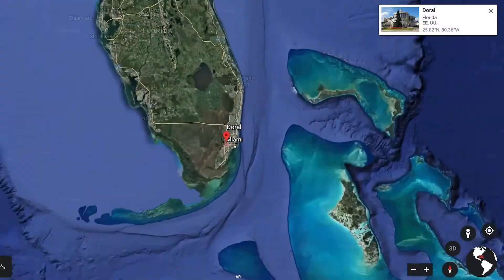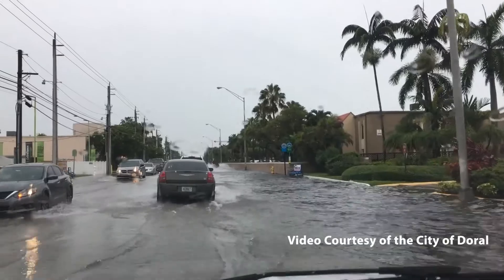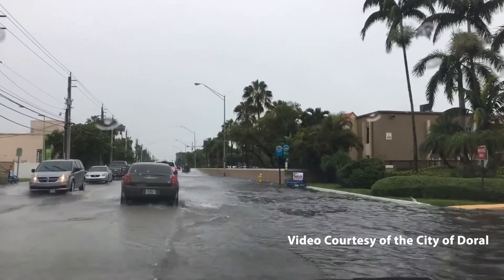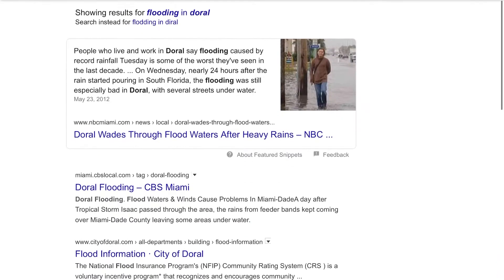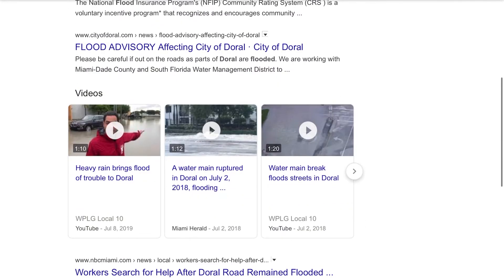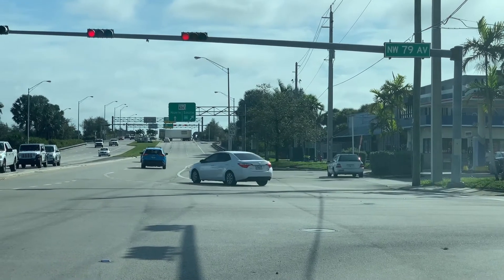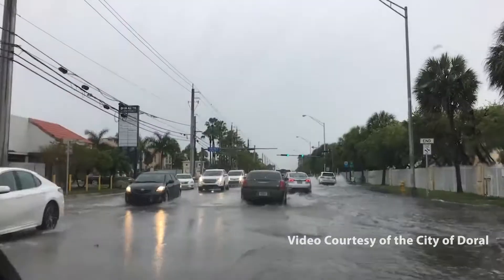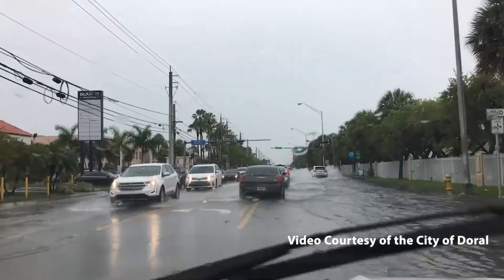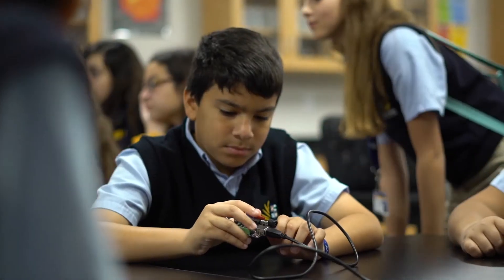We live in Doral, Florida, which is a place that has a lot of precipitation. Many times the drainage system fails and the city floods. Flash flooding is the leading cause of weather-related death in the U.S. Not only that, but it also affects traffic. Our school is located by 79th Avenue, which is a road that floods due to sediment obstruction and poor drainage. So we looked to create a system that would help to prevent that or to stop as much of that from happening.